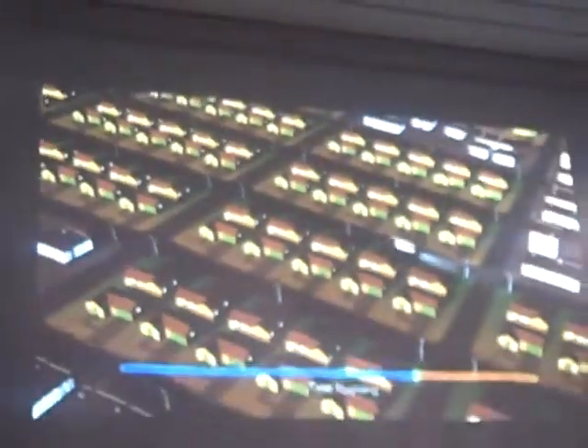More advanced grid management means fewer, shorter power outages and new ways to control costs. That's SCE Smart Grid in action.